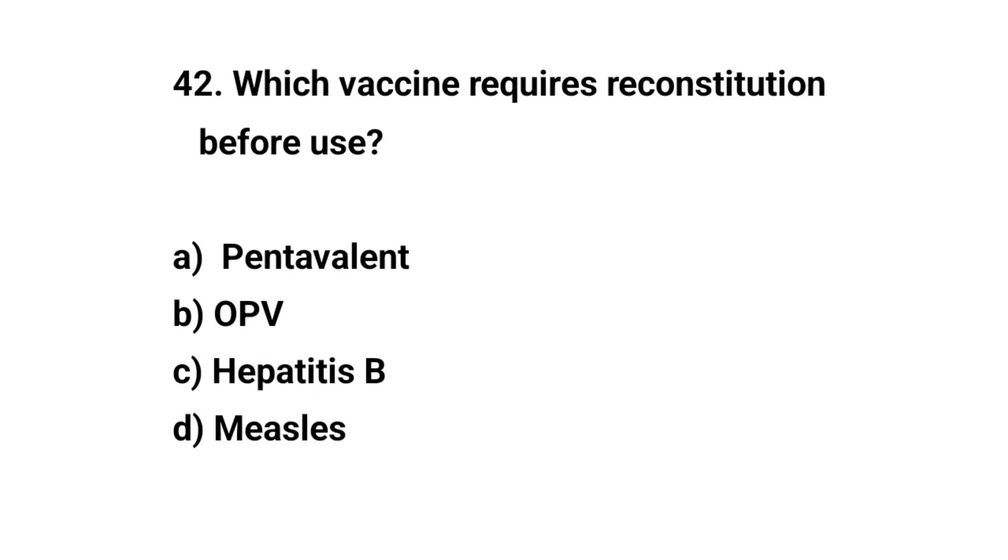Question number forty-two. Which vaccine requires reconstitution before use? The right answer is D: Measles.